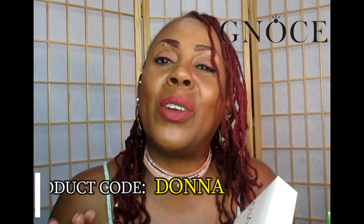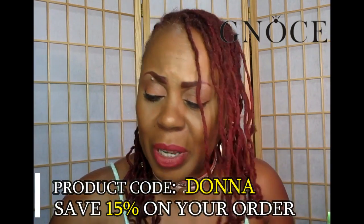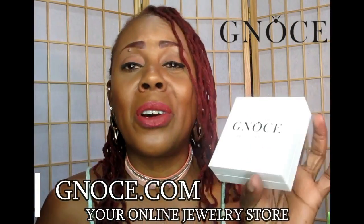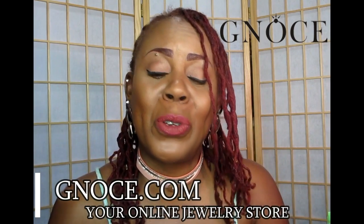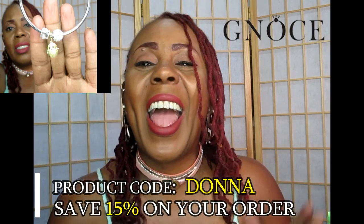They have so many different types of beads — animals, babies, everything. Even if you like skulls, they've got it all. Bracelets for men, women, and children — beautiful, and you cannot beat the quality. I'm going to list their information down below. It's called GNOCE — your online jewelry store. Thank you so much to GNOCE for sending me this beautiful bracelet. I'll leave a product code down below so you can get fifteen percent off your order.